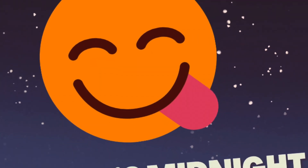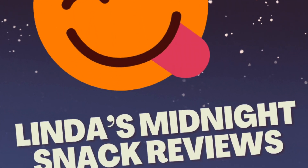Lindt Gourmet Truffles, made in the USA. How much? $24 full price from Coles.